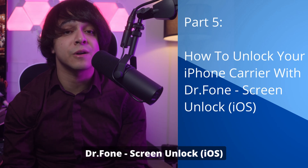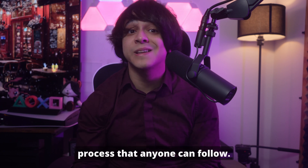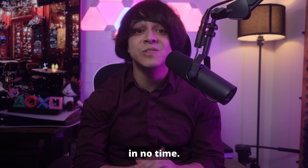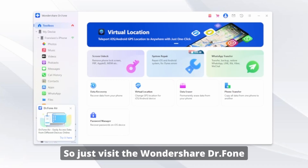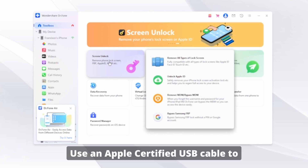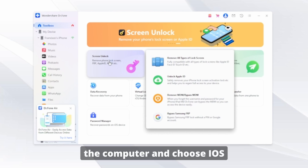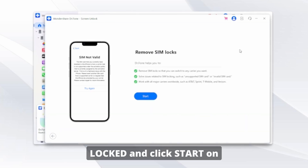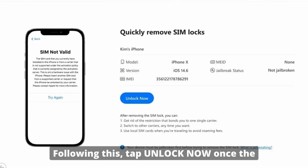Part five: how to unlock your iPhone carrier with Dr. Phone Screen Unlock for iOS. Visit the Wondershare Dr. Phone website and download the tool on your computer. Once installed, open the program and select 'Screen Unlock' from the Toolbox tab. Use an Apple-certified USB cable to connect your iPhone to the computer, choose iOS as the device type, then select 'Remove SIM Lock' and click Start.